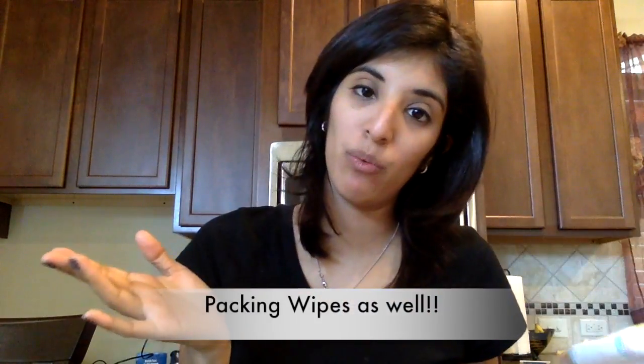I also have disposable bags for soiled pull-ups since she's not fully potty trained yet — trash bags for any disposable stuff that needs to be thrown away. I have hand sanitizer, which is very important with stuff going around right now. And last but not least, pull-ups because she definitely has to wear them.